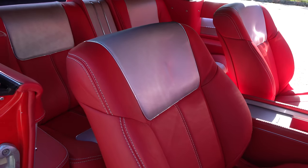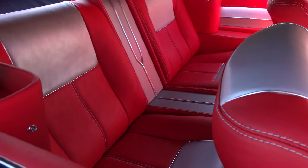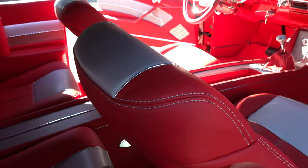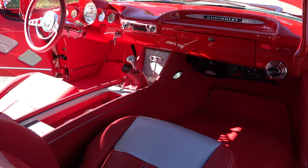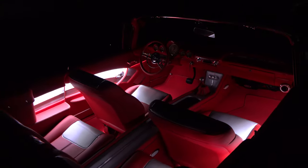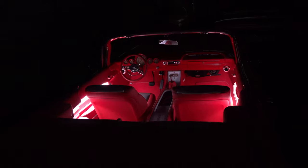Y'all built the console and everything in this one? Yep — four bucket seats, the console all the way back, and we did the trunk to accent the interior. It's got sliding doors in the trunk so we can get back to the battery and the on/off switch. Of course we do the iconic LED lighting — it really makes the interior.